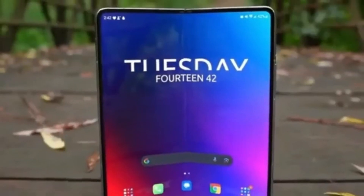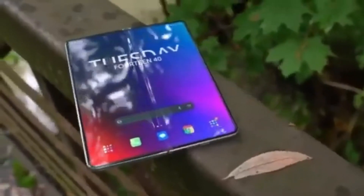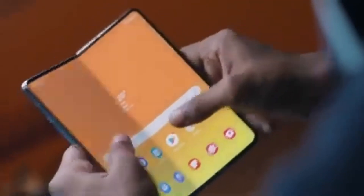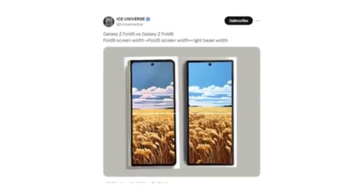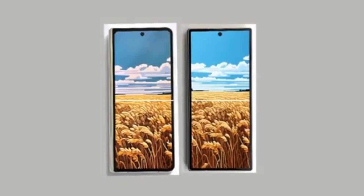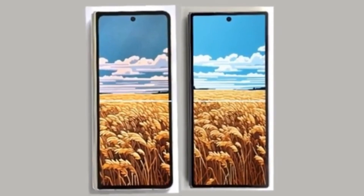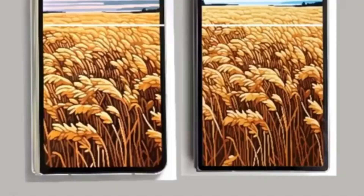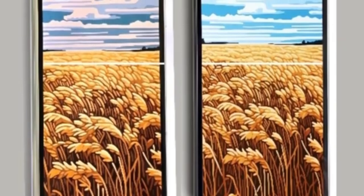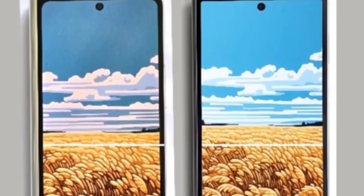The first hands-on image of the Galaxy Z Fold 6 has leaked and reveals that Samsung has finally listened to Galaxy Z Fold users. The new foldable phone will feature a wider cover screen compared to the Galaxy Z Fold 5. Reliable tipster Ice Universe shared a full image showing the front of the device and comparing it to the Galaxy Z Fold 5. The upcoming foldable phone will have a wider cover screen that matches the width of the Galaxy Z Fold 5's cover screen plus one of its bezels. This wider cover screen should improve the typing experience and resolve aspect ratio issues in some apps and games.